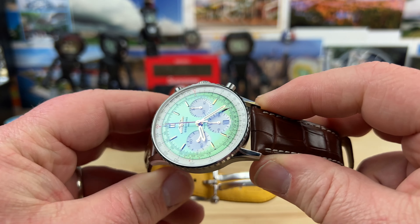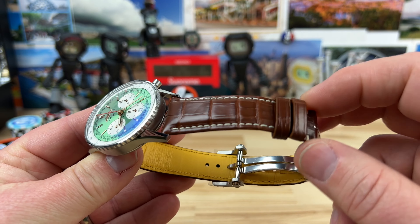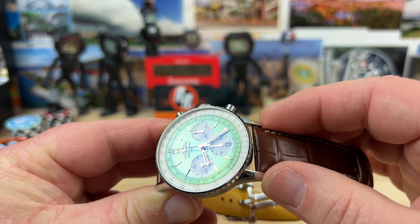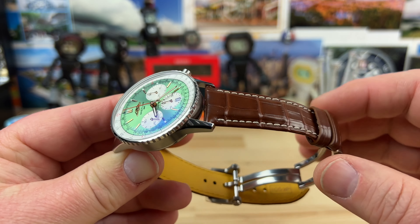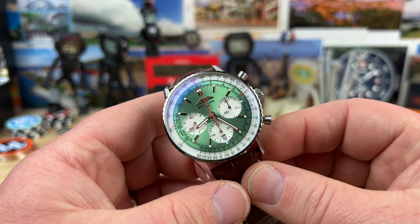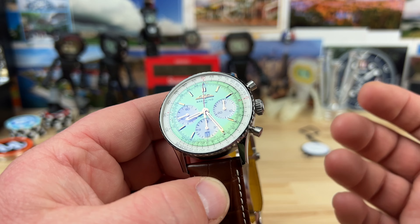It has a 22 millimeter lug width, which really helps. Coupled with the fact that the alligator leather strap tapers down to 18 millimeters, the wider portion up top balances out the heavier or taller watch, and then tapering it down makes it super comfortable. Everything is done intentionally and with purpose.